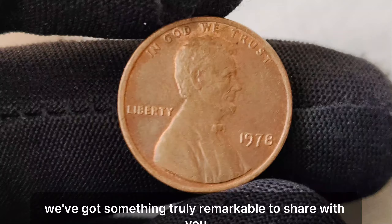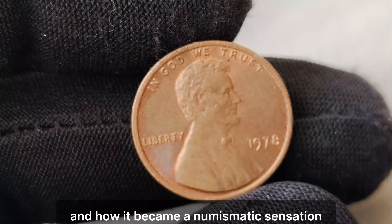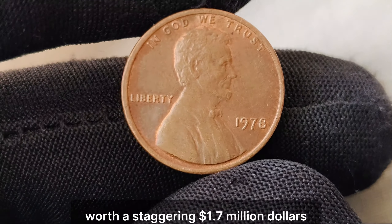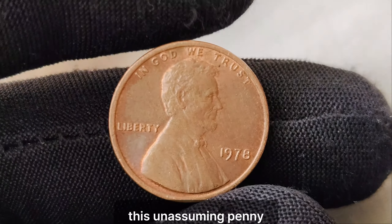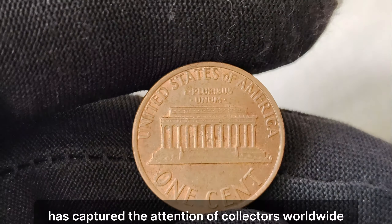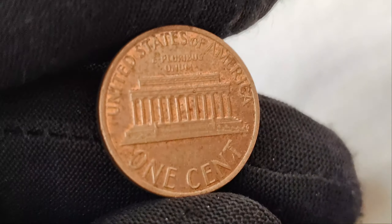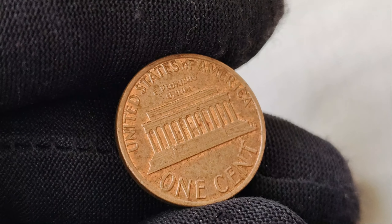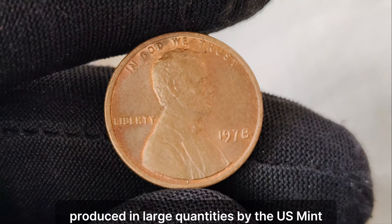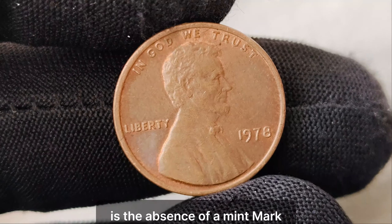We've got something truly remarkable to share with you — the story of a humble 1978 Lincoln penny, and how it became a numismatic sensation worth a staggering $1.7 million. This unassuming penny, minted in 1978 without a mint mark, has captured the attention of collectors worldwide. But how did a common penny become such a valuable treasure? The 1978 Lincoln penny is a common coin, produced in large quantities by the U.S. Mint. However, what sets this particular penny apart is the absence of a mint mark. In the world of coin collecting, rarity is king — and coins without mint marks are relatively rare, often the result of errors or anomalies in the minting process.